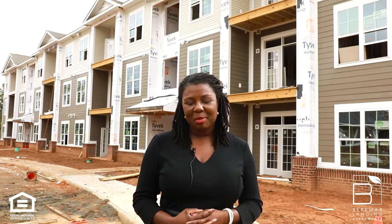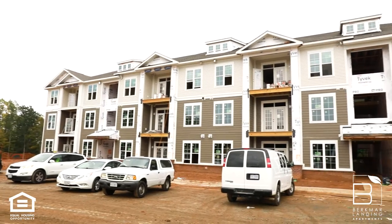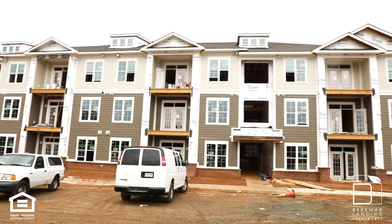Hey there, and welcome to Berkmar Landing Apartments, the Breeden Company's first enriched lifestyle community here in Charlottesville. Luxury, modern, perfect for you.